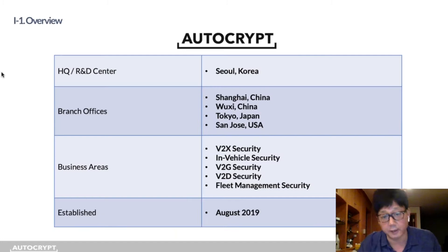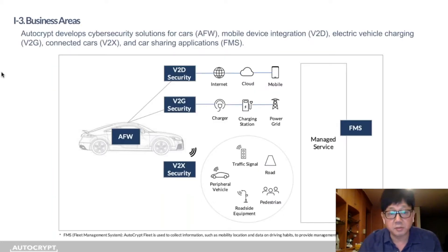A brief company introduction: our headquarters and R&D center are in South Korea, with branch offices in two locations in China, one in Tokyo, and one in San Jose. We were established in August 2019, spun off from Penta Security Systems, an enterprise security company established in 1997. We provide an automotive firewall and IDS solution for the internal network of cars, and as cars are starting to communicate with the outside world, we do extensive work in the V2X security area.